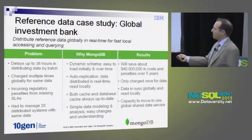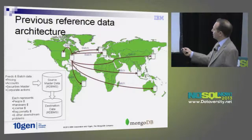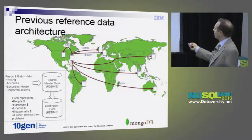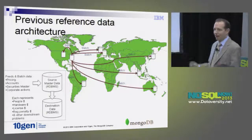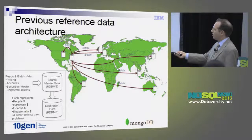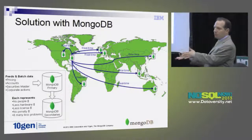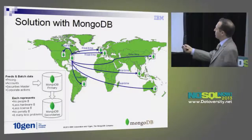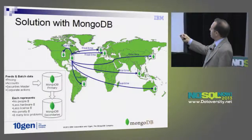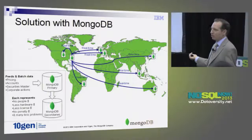There were regulatory penalties for missing SLAs because the data took so long to spread, and there were some 20 distributed systems with the same data. They were loading data into New York with batch processing, using ETL but not really doing the transform — just moving data along. Each of those systems represented people dollars, hardware, and license dollars. Their solution with Mongo was to make a primary in New York and use real-time replication to send this data all over the world, since they weren't really transforming it anyway.